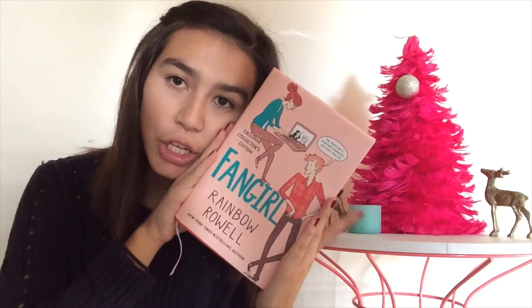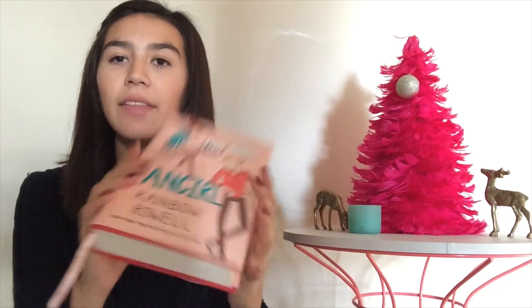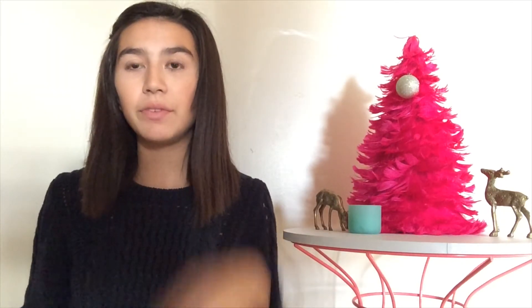I have been loving this book called Fangirl by Rainbow Rowell. There's a sequel and I also bought that but I haven't read it yet. But I love everything by Rainbow Rowell. If you're really into reading like I am, then you should probably check her out if you haven't already.